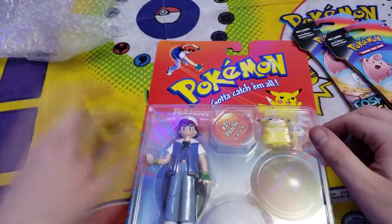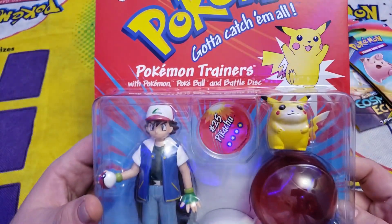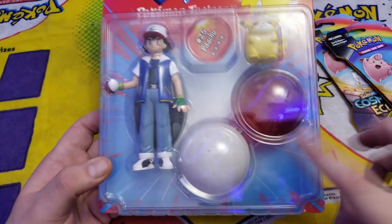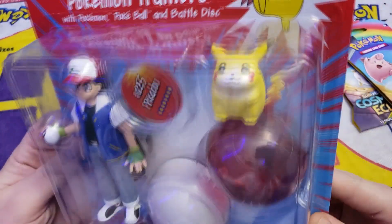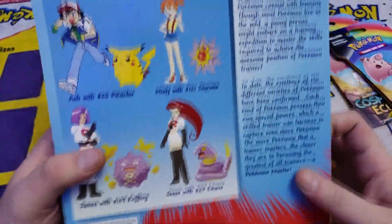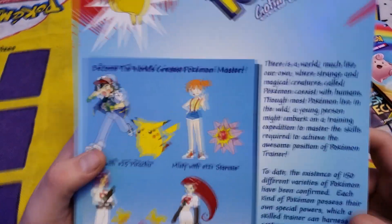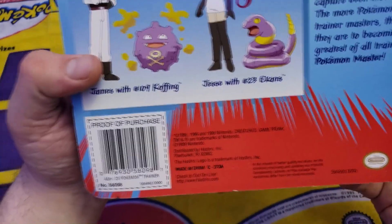This is Pokemon Trainers — Pokemon Pokeball and Battledisc. This is Ash with his Pikachu, and obviously it's holding a little Pokeball too. The fat Pikachu — the best Pikachu! These are the other trainers as well: James with his Koffing, Jessie with Ekans, and Misty with Staryu. This one is from 1999.